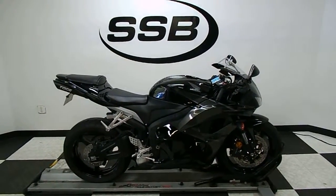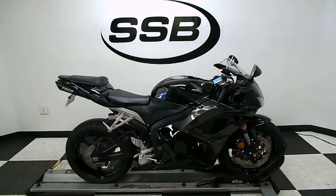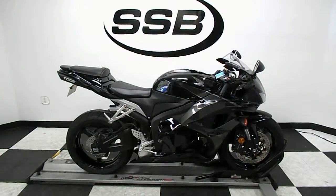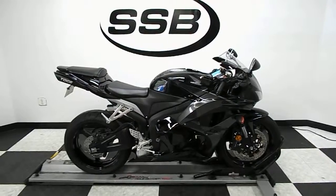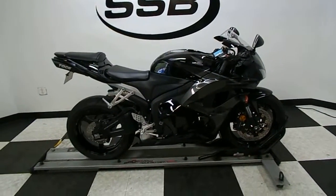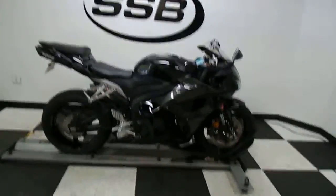Welcome to SimplyStreetBikes.com. Today we have a 2009 Honda CBR 600RR. This bike's got just a little over 3,200 miles on it and is in mint condition. It's got some nice highlights on it and then we will fire it up so you can hear it run. So let's get to it.